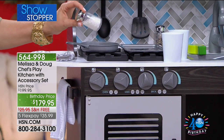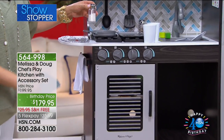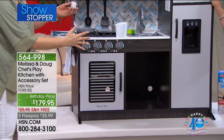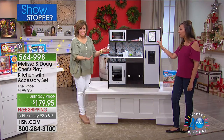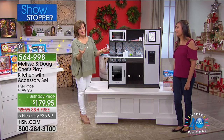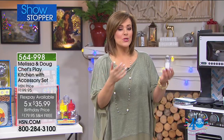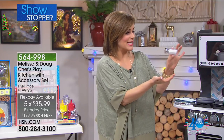Not only are they getting the kitchen, but normally the accessories kit, as a customer, you'd have to buy that separately. Today, as an exclusive HSN bundle, not only do you get FlexPay on Melissa and Doug toys — you can bring this home for $35 on a credit card — but you're also getting the accessories kit thrown in. So what comes in the accessories kit? I'm already in love with the salt shaker.